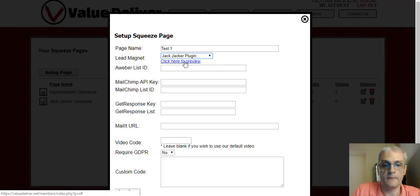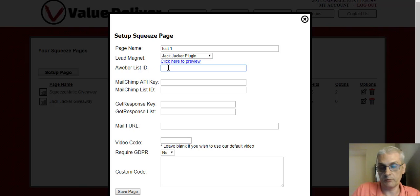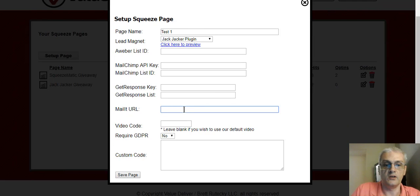Let's try JackJacker here, and you can click to preview if you want to. If you have Aweber, you put in your Aweber list ID. If you use MailChimp, put in your API key and list ID. If you use GetResponse, put in your GetResponse key and list. If you use MailIt — either the MailIt plugin or the MyMailIt cloud-based autoresponder, which is also designed by Brett — you put in the MailIt URL. All these integrate directly, and when someone opts into your squeeze page they'll automatically be put onto your autoresponder list.